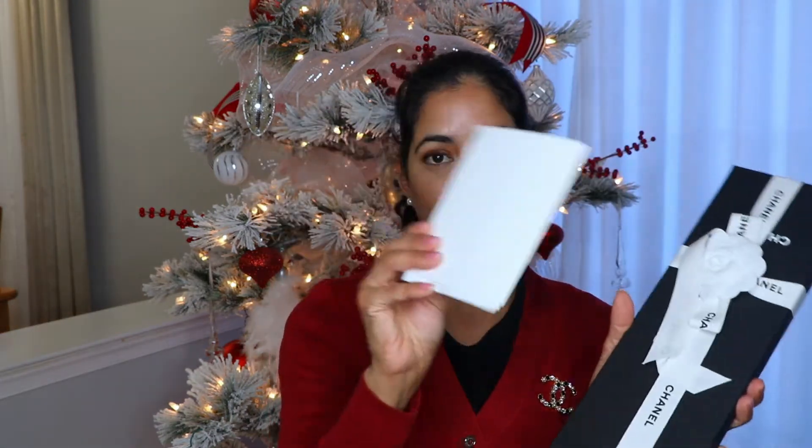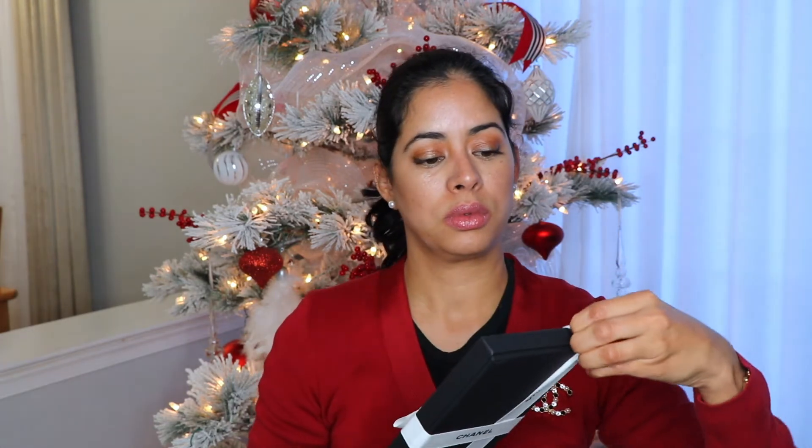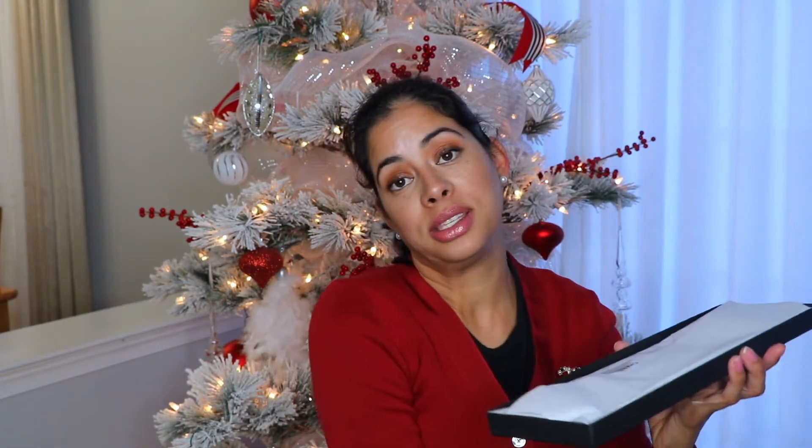Let me know down below if you are enjoying this video so far, and if you like unboxing videos like this one. Next, I have these bags right here — and of course, again, with all the papers, the receipt, the return receipt, and everything. There you go. Another card with the receipt information.